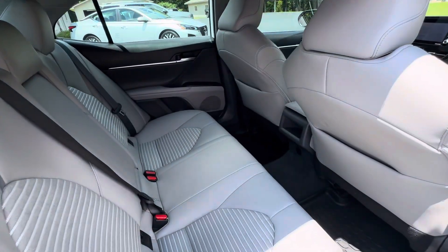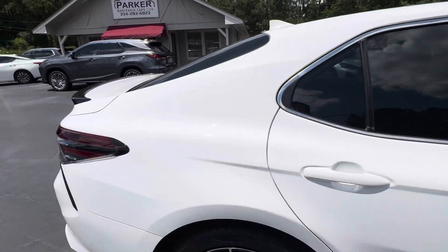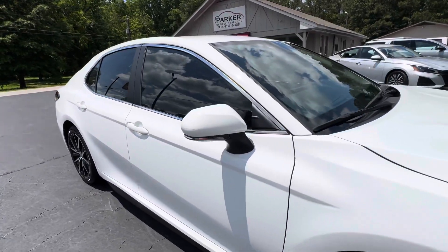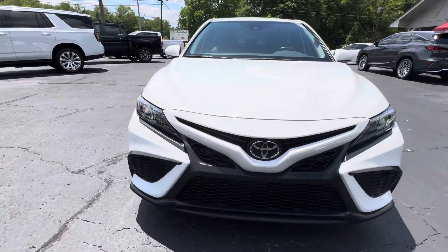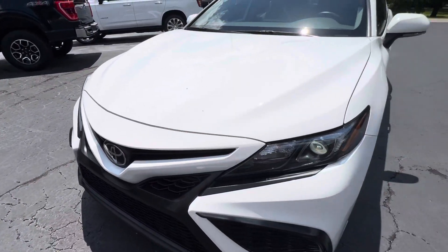Plenty of room for your rear seat passengers. It's super white with ash interior, tinted windows, color-keyed door handles, and color-keyed mirror caps. LED daytime running lights, projector beam headlights, and a forward collision sensor built right into the grille.